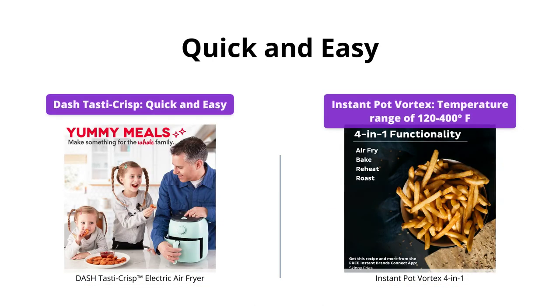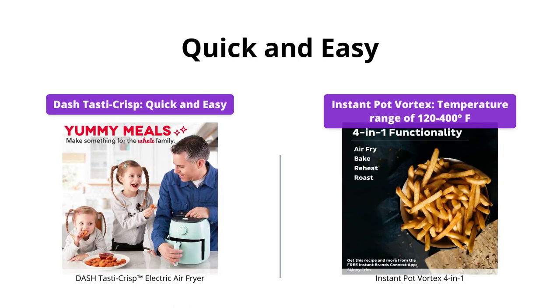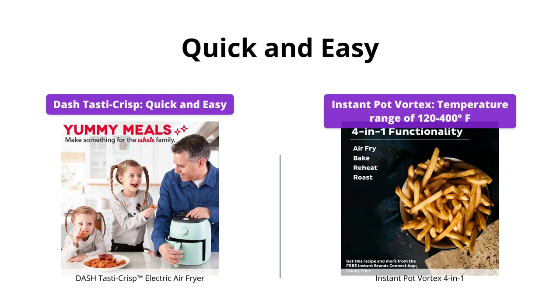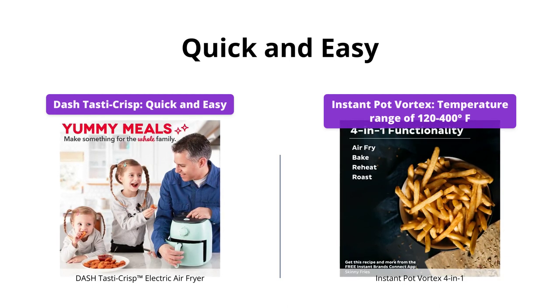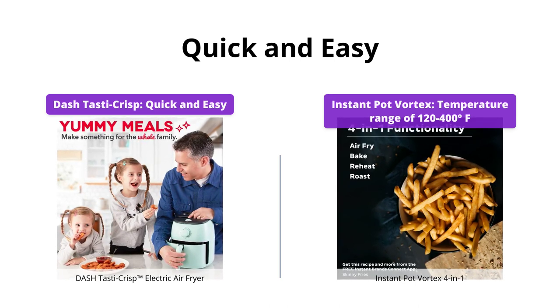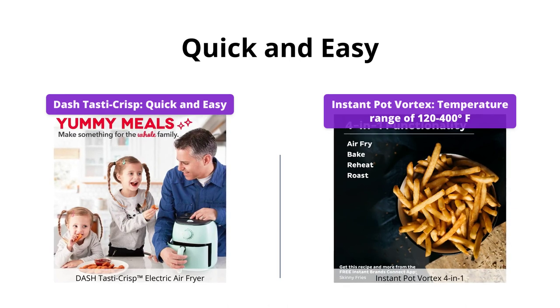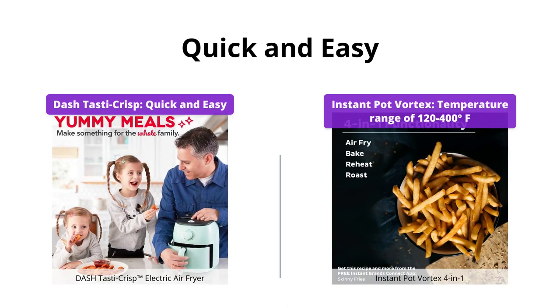Both air fryers are easy to use, but the Dash Tasta Crisp is quicker as it comes with 2.6 quarts capacity and a shorter cord length, which means your food is crispy within minutes. On the other hand, Instant Pot Vortex has a temperature range of 120 to 400 degrees F, which means you can prepare gourmet meals but with slightly longer preheating time. So, Dash Tasta Crisp wins this category.